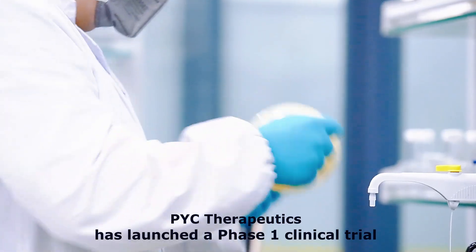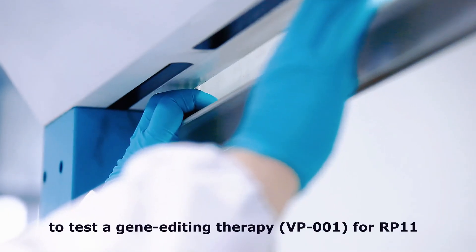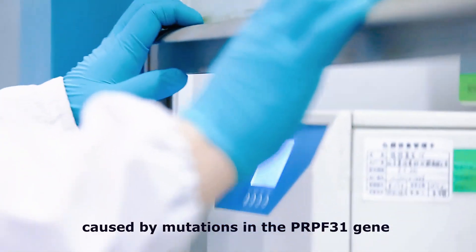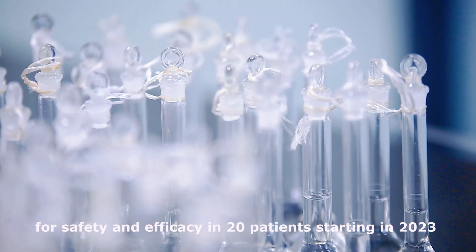PYC Therapeutics has launched a Phase I clinical trial to test a gene-editing therapy, VP001, for RP11 caused by mutations in the PRPF31 gene. The U.S.-based trial is aiming to test the therapy for safety and efficacy in 20 patients starting in 2023.